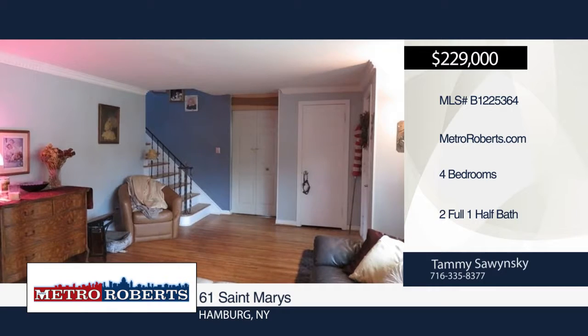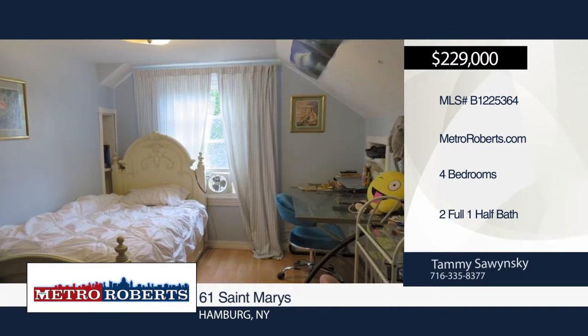This home is near Charlotte Avenue Elementary School. Hurry and make your appointment today with Tammy Sawinski.